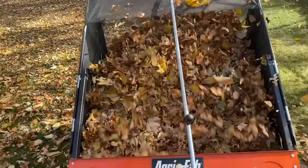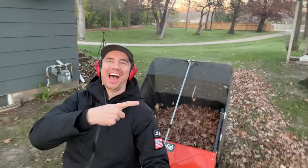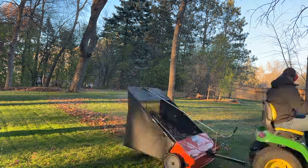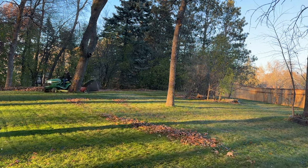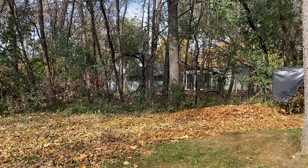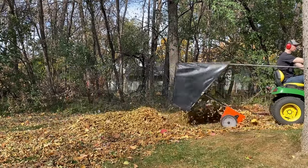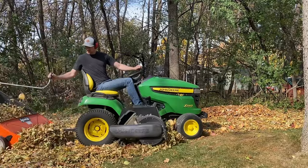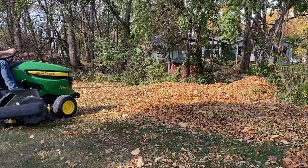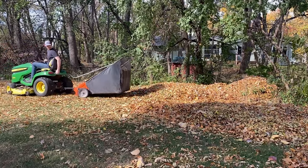I'm using the AgriFab sweeper and I'd highly recommend it — I got it from Amazon a few years back and it's held up pretty well. There will be a link in the video description if you want more info. AgriFab also has great customer support and you can buy parts individually if you wear things out, like the brushes. I also have a video about how to fix a sweeper that no longer sweeps, linked in the corner.